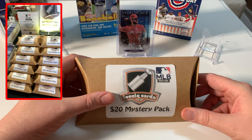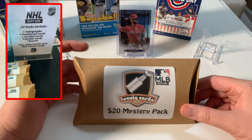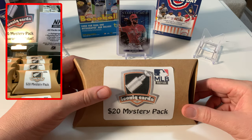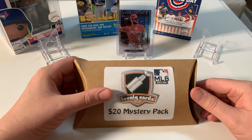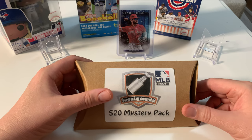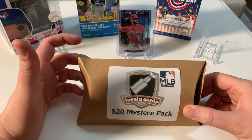He gave me a deal — sold me three of these packs, one MLB and two NHL, for 40 bucks, saving me 20. I already checked out the first two NHL packs on the channel and they blew my mind with the value inside. You can get anything in these — rookie cards, autos, patches, relics.